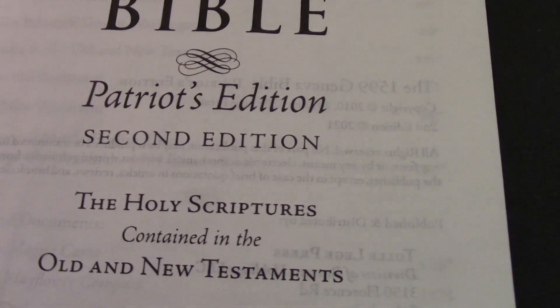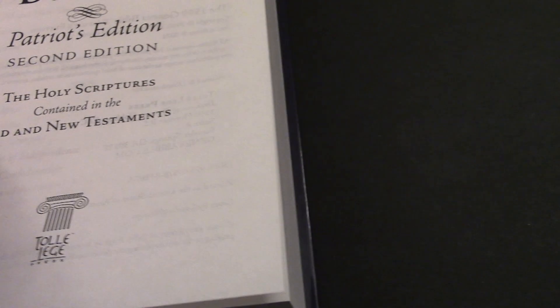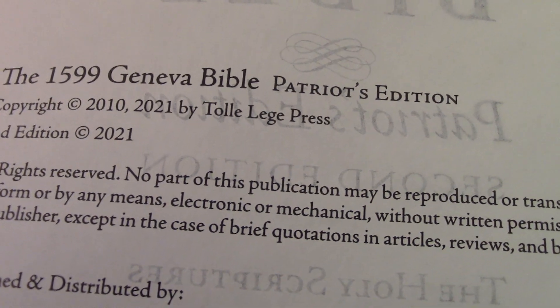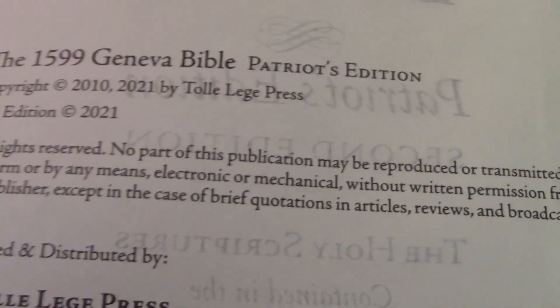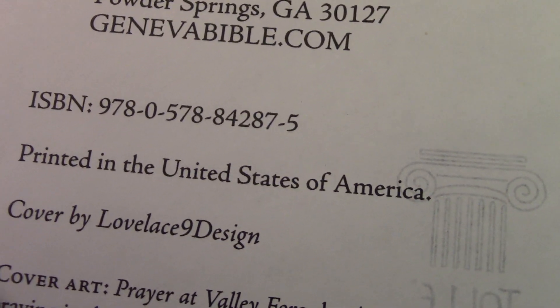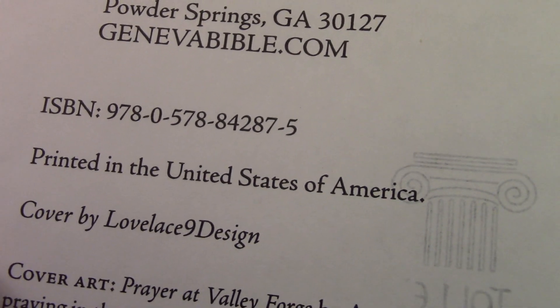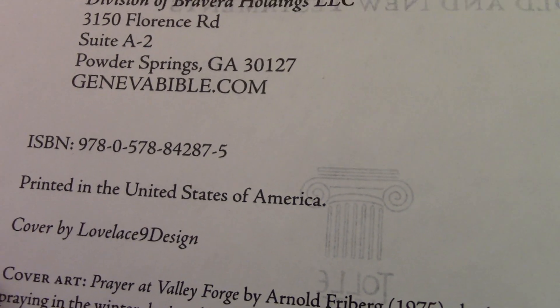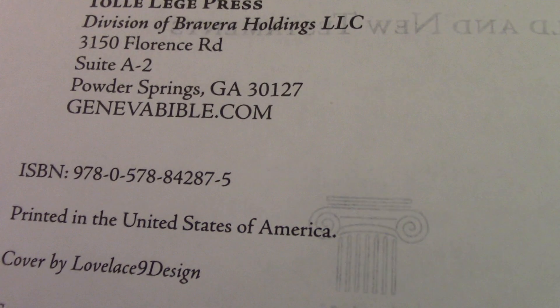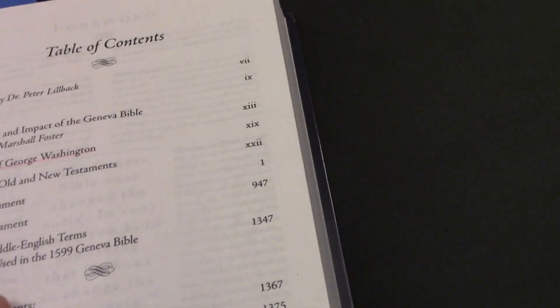This is the second edition, and it only has the Old and New Testaments. It says it was copyrighted in 2021 by Tolle Lege Press. If you want the same exact one I have here, you can type in the ISBN number on the internet and it should pull up this same exact book, or you can go to a website like Amazon.